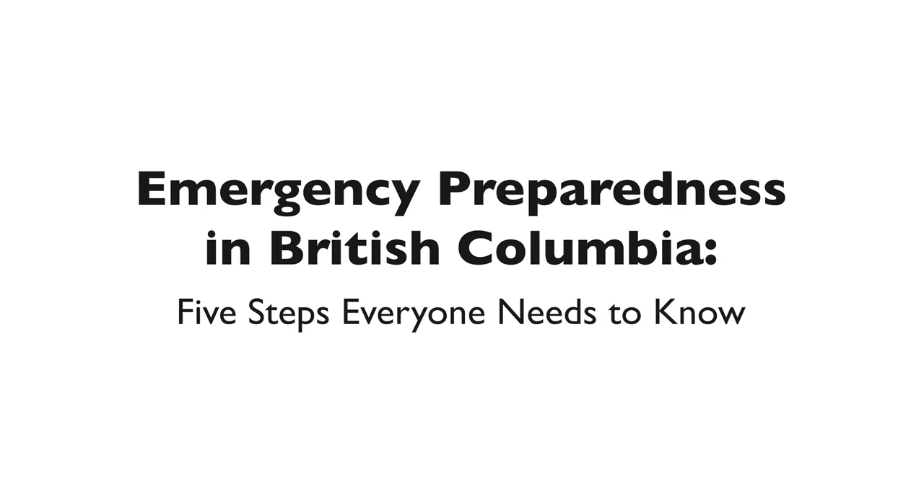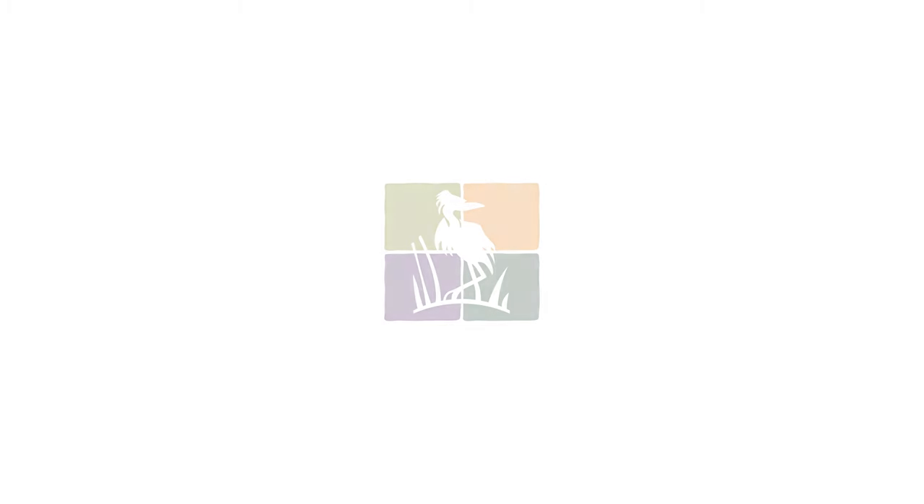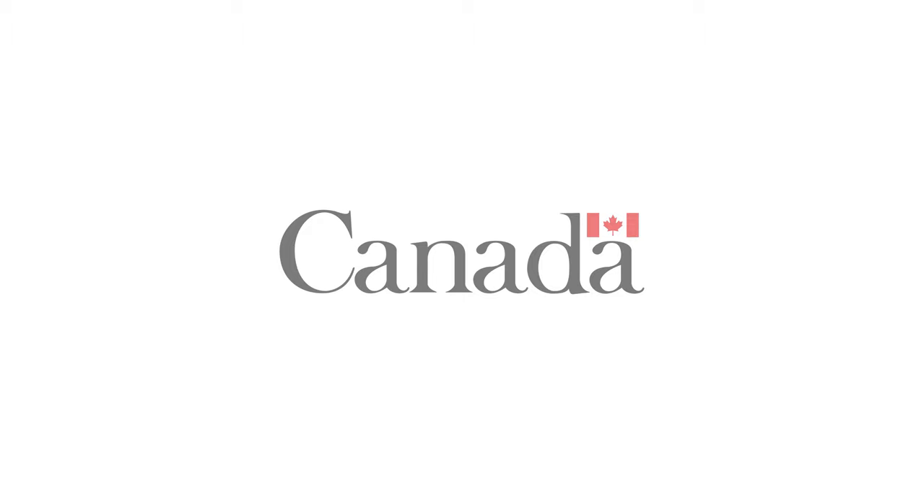Emergency Preparedness in British Columbia: Five steps everyone needs to know. Supported by the Maple Ridge, Pitt Meadows, CAATSEA Seniors Network, the City of Pitt Meadows, and the Government of Canada.